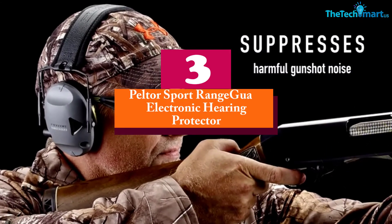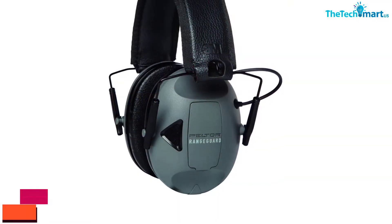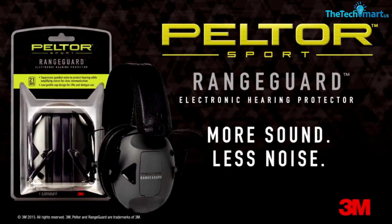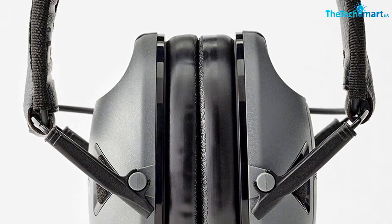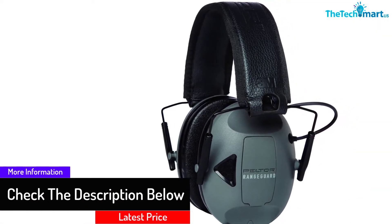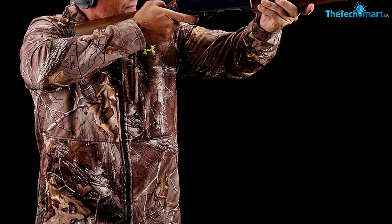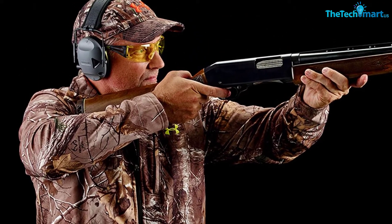At number 3, we have the Peltor Sport Rangeguard Electronic Hearing Protector. Made from heavy-duty synthetic plastic material, these electronic earmuffs feel light in weight and comfortable. The noise reduction rating is 21 dB, and the device effectively dampens the noises of gunshots. The adjustable headband makes a comfortable fit for individuals, and the cutout design of the earcups effectively reduces the noises of rifles and gunshots. The equipment is just the right thing for both indoor and outdoor shooters and hunters. These earmuffs also amplify the voices around your atmosphere for interruption-free communication.